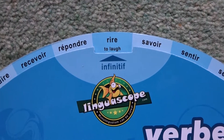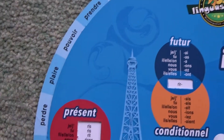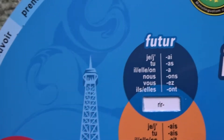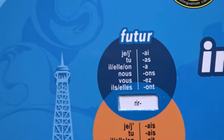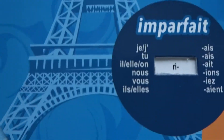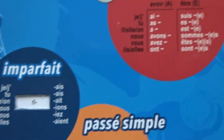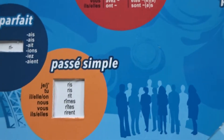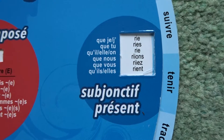Then on the rest of this clever little disc, it shows you the present tense, the future tense, the conditional tense, the imperfect tense, the passé composé, the perfect tense, the passé simple, and the subjunctive.